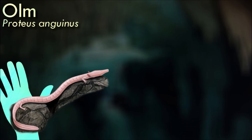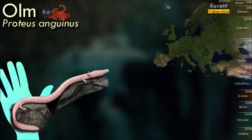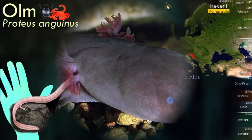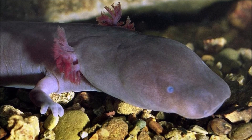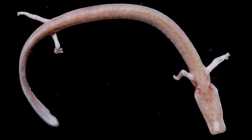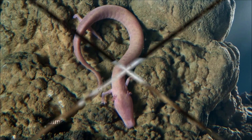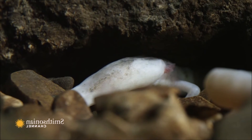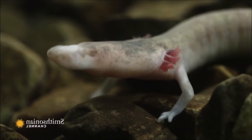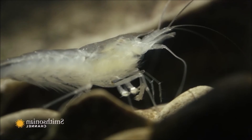The olm is entirely adapted to subterranean life and has lost its pigmentation, making it entirely pale and almost translucent. It is completely blind due to its lack of functional eyes. They are among the longest living amphibians, with some individuals living for over a century. Their slow metabolism, low energy requirements, and the stable cave environment contribute to their longevity. They retain their external gills throughout their entire life, used for respiration and resembling a feathery collar around their neck. Olms have an unusual reproductive strategy: females lay eggs in aquatic cavities within the cave system, and the male then guards the eggs until they hatch into aquatic larvae.